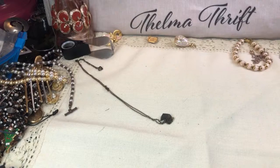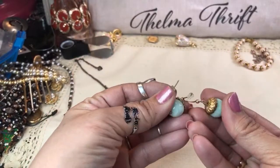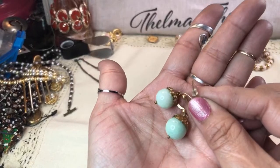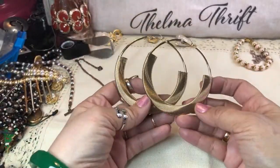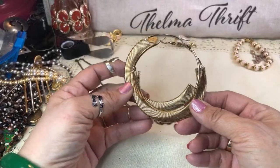I can only walk so far in stilettos. Oh look at these — they look like little acorns and they are some kind of stone too, cold, beautiful sea foam color. Look at these wonderful earrings guys — those are nice! I don't think I would wear them but somebody would look great in these. I'll give them to Anna and she'll probably have a friend who would love to wear them. Those are really cool.